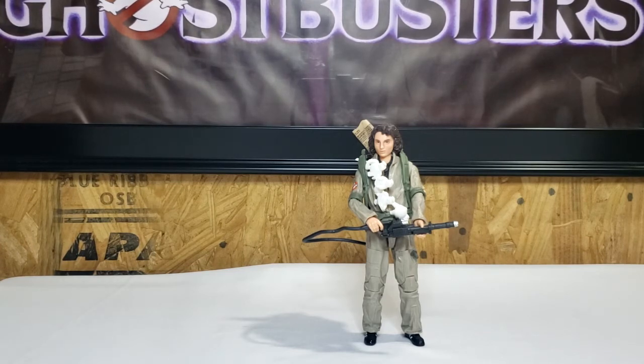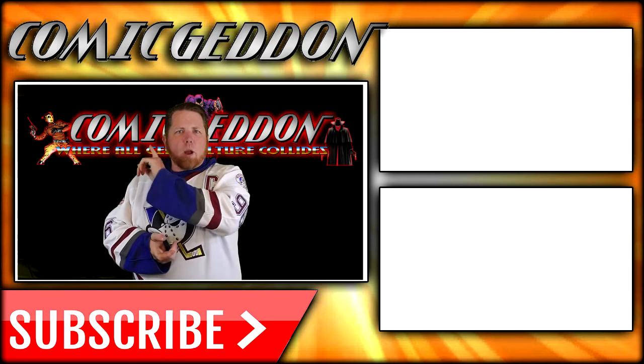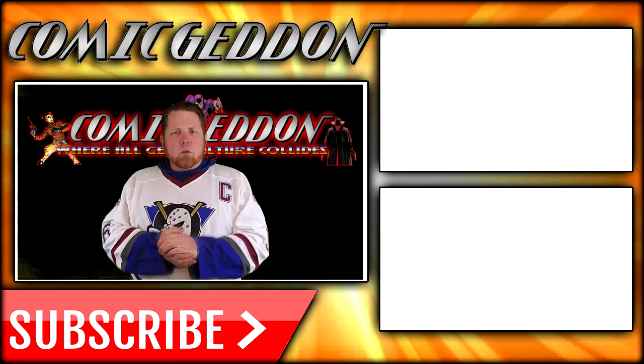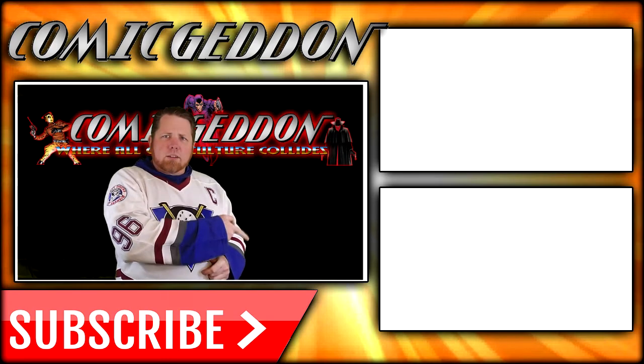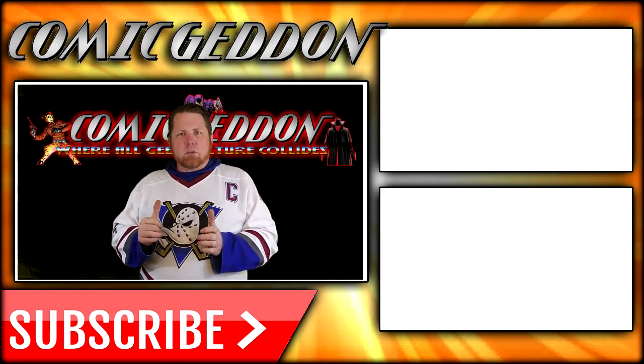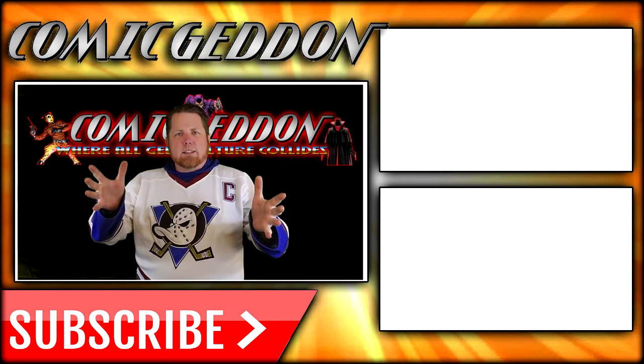I've been Shannon. This has been Comic-Con TV. Take care, guys. If you enjoyed that video, make sure you hit the subscribe button right there so you stay up to date on all things geek culture. Also go ahead and check out one of these two playlists on the side for more videos just like the one you just watched. I'm Shannon for Comic-Con TV, the only place on YouTube where all geek culture collides. Take care, geeks.